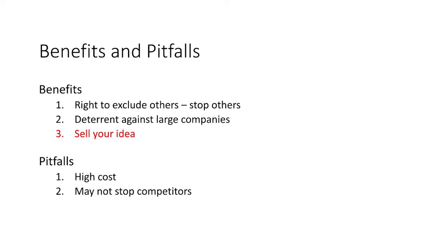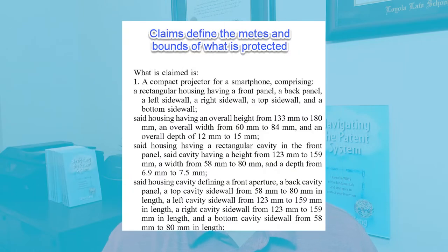The third benefit of a patent is that it allows you to sell your idea. It defines in clear terms what is and isn't protected and what you're offering to the buyer. With a patent you aren't just selling an idea — you're selling the right to tell the competition to stop.